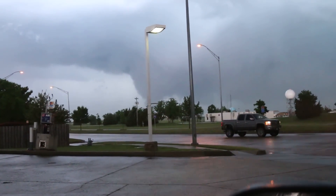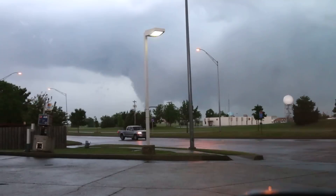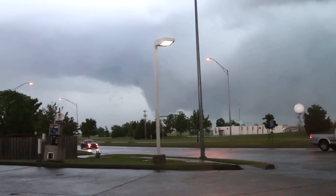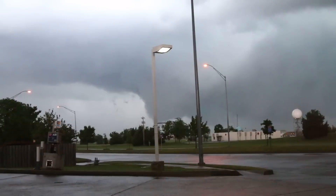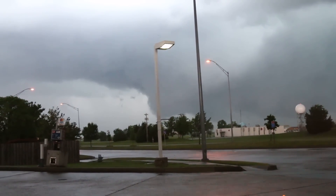Tornado damage is likely. Locations impacted include Norman and Moore. Take cover now. Move to a storm shelter, safe room, or an interior room on the lowest floor of a sturdy building. Avoid windows.